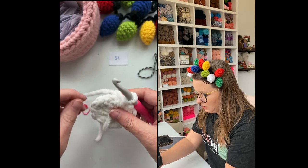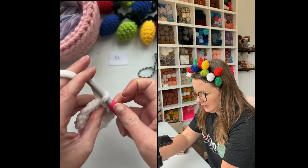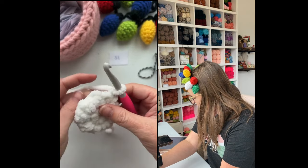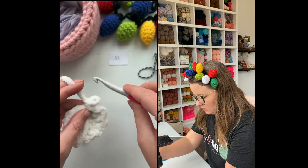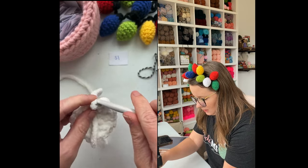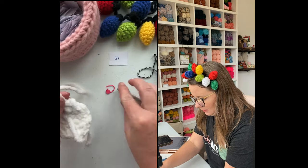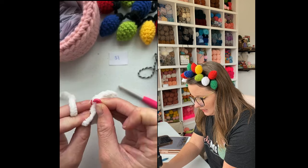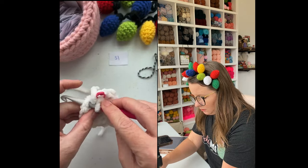We're going to remove our stitch marker, join into the top of our first single crochet, chain one, and now we're going to turn our work. This over here was my last stitch, so that's where my first stitch is going to go in row three.